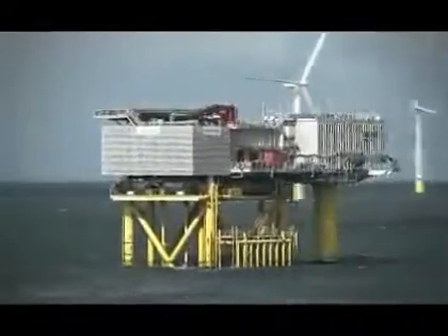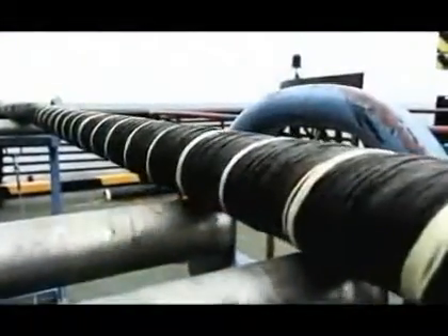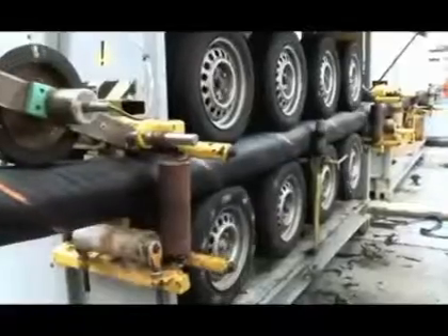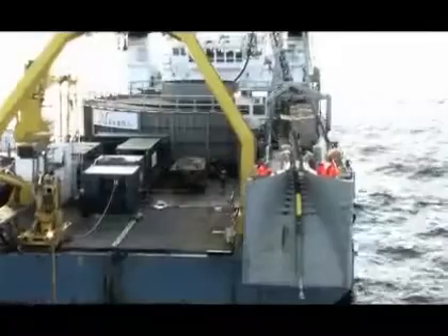The power from each wind turbine is sent through a cable to the offshore wind farm substation. About 70 kilometers of cable has been laid at Horns Reef 2. The cables also contain fiber net, which can transmit communication and control signals to and from each turbine.